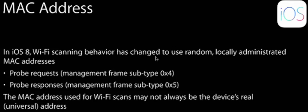Hey, what's going on guys? EatMyApples here, and today I'm going to be showing you a huge new security enhancement in iOS 8. Basically what this enhancement is, is the MAC address spoofer.